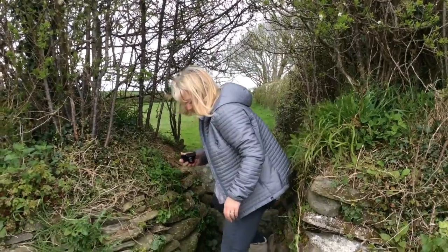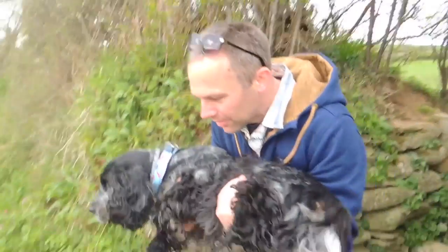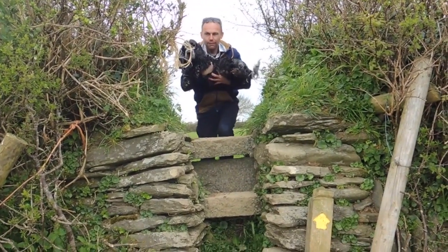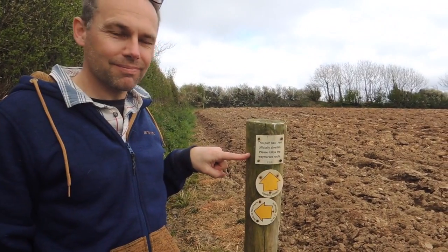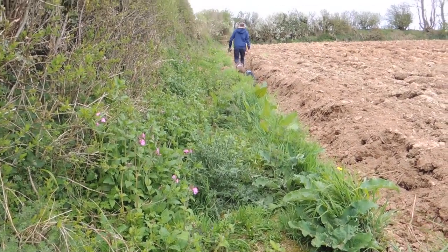Cross a further field and stile in the same manner before crossing a third field adjacent to the left-hand boundary. Cross the stile in the far left corner. The walk is graded as easy, and underfoot it is generally easy, but there are some quite tall stiles. Especially if you're coming out with your dogs you'll probably have to lift them over. So the book says in this field go on a half-left bearing, but this post tells us the path has been officially diverted — please follow the waymarked route, so we go straight up the field.